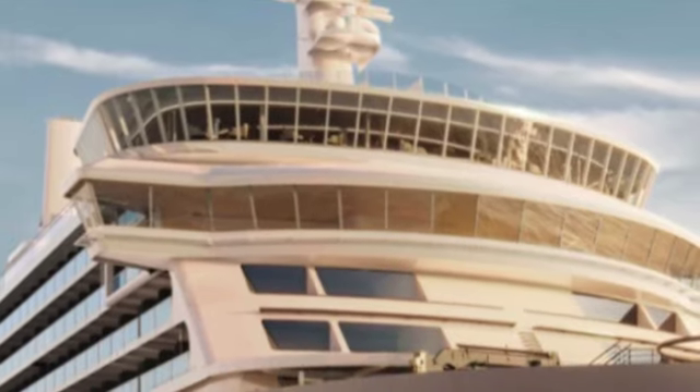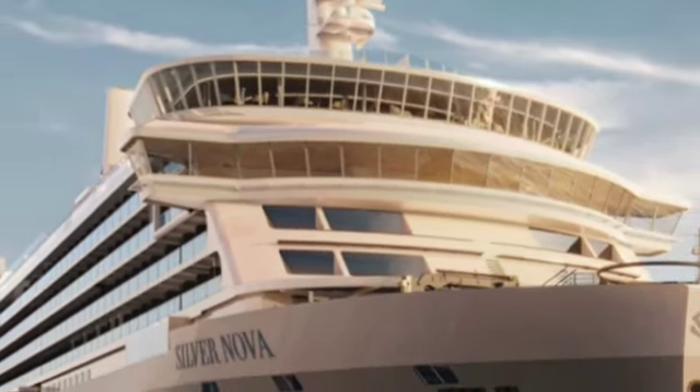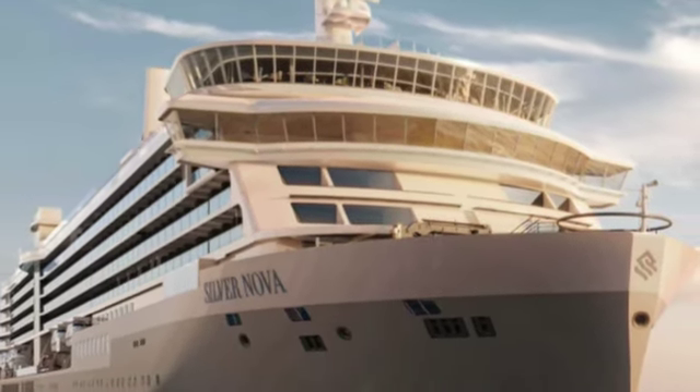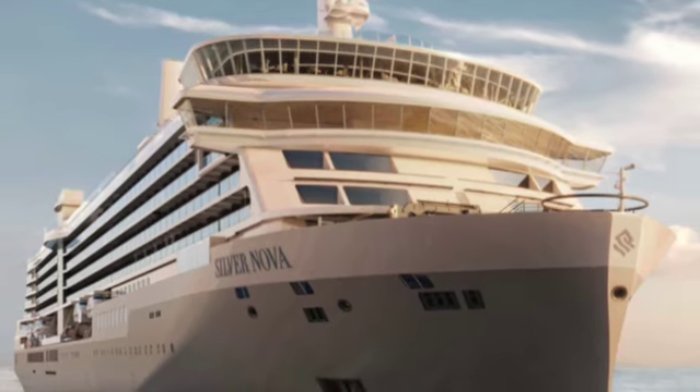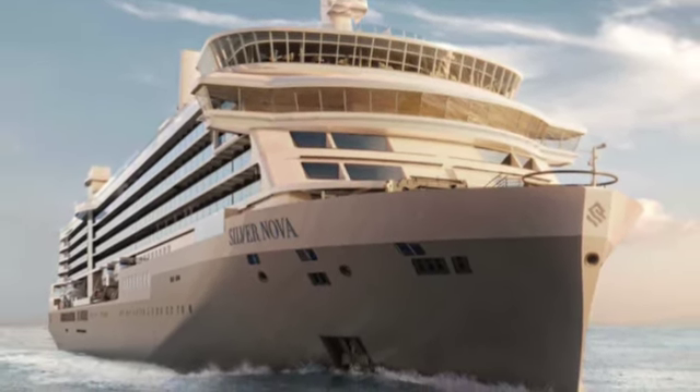Silversea has introduced a brand new ship, the Silver Nova, and we are on it. This new ship only set sail for the first time from Venice in August of 2023. It is now February of 2024 and we have the pleasure of being aboard on a 29-day cruise in South America.